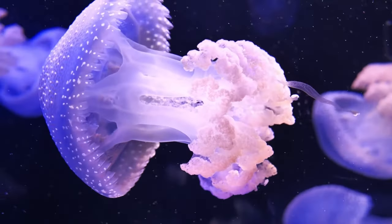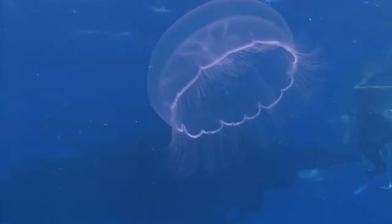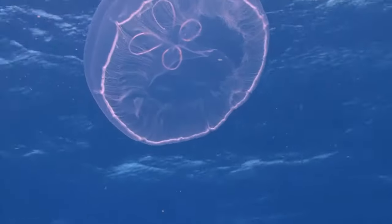Cnidarians are animals that live in aquatic environments. Most cnidarians can be found in the ocean, but some also live in freshwater.